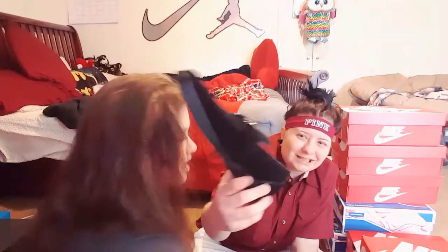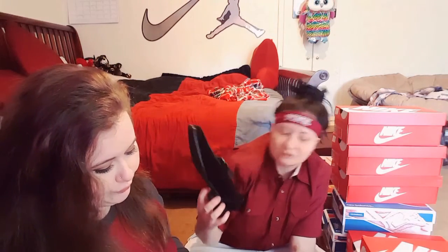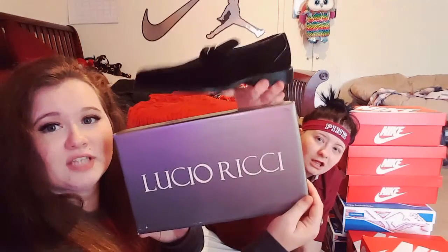These are my dress shoes — really dope, size three and a half, Lucio Richie. They look really big but she said they fit her, and they're a three and a half which is crazy.